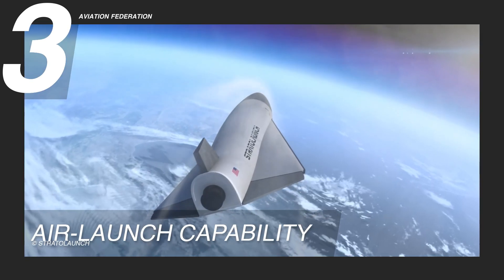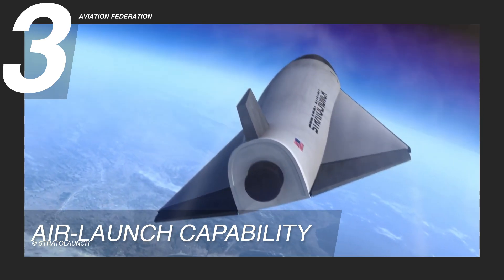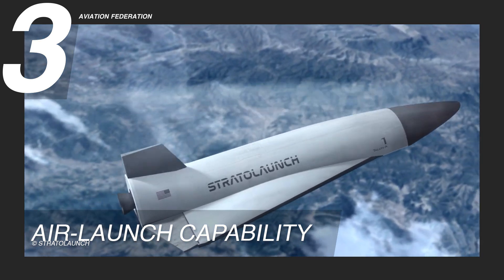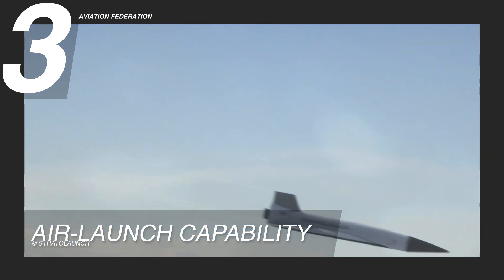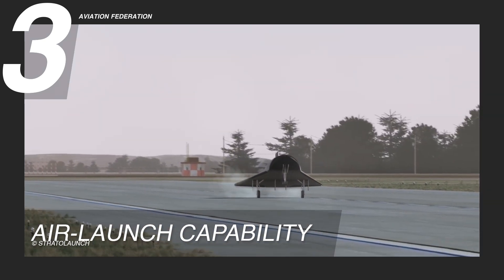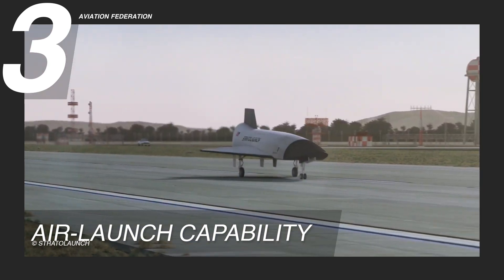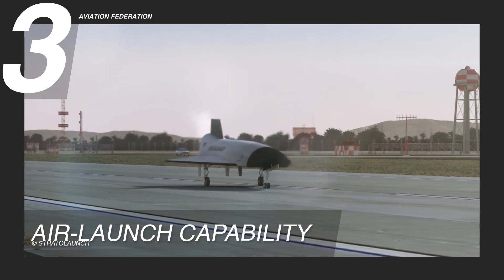By launching from a high altitude, the rocket requires less fuel to escape Earth's atmosphere, making the process more efficient and cost-effective. The TA-1 can also take off from and return to conventional runways, making it more versatile and less dependent on specific launch sites. Its air launch system also minimizes the risk of ground-based launch failures, enhancing safety and reliability. These capabilities advance space launch technology, offering flexible and sustainable satellite deployment.